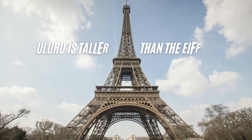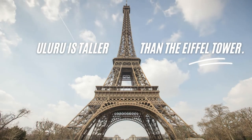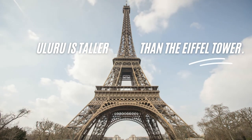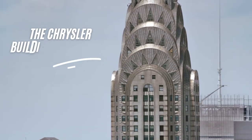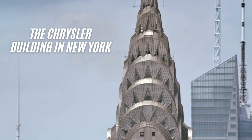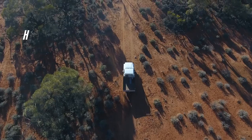Did you know that Uluru is taller than the Eiffel Tower and many other significant building sites within the world? Towering at over 348 meters above the surrounding plains, Uluru is taller than several famous buildings around the world, which also includes the Chrysler Building in New York.